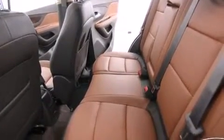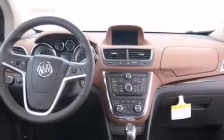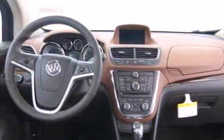With an EPA estimated rating of 33 miles per gallon on the highway, fuel efficiency does not take a back seat. Stop by today and test drive this automobile for yourself.